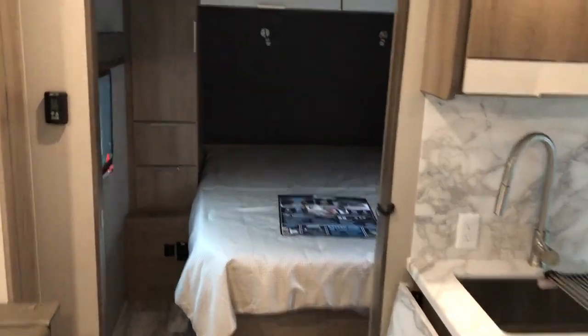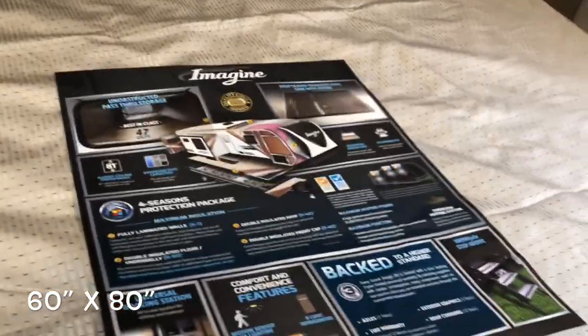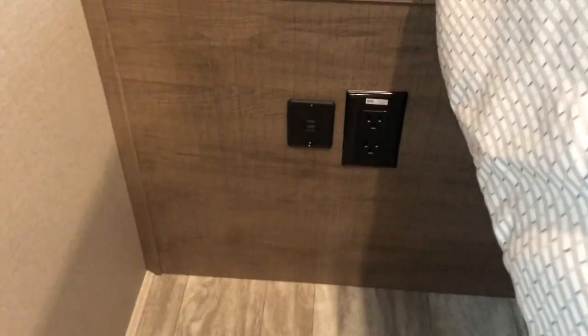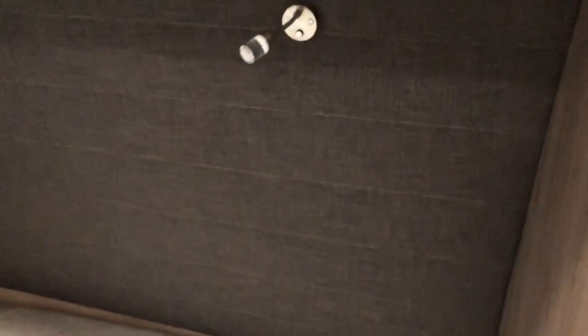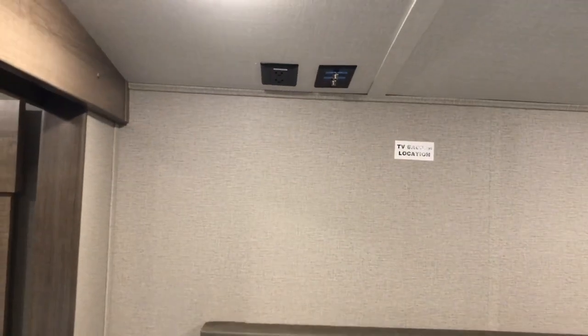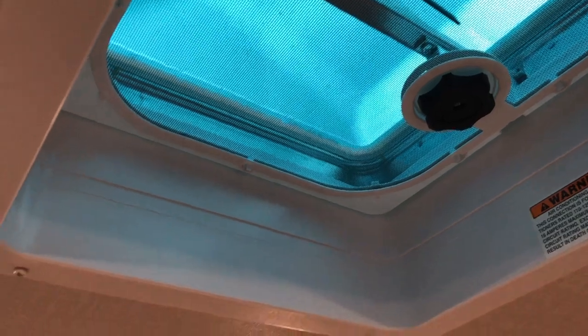Starting up in the master bedroom you'll see the queen walk-around bed, storage underneath with shocks that hold it up for you. Your second door comes in from the outside. USB and receptacles on both sides, night lights, spotlights, cabinet doors for overhead storage, main hanging area, a spot for a second TV, and a skylight over your bed.